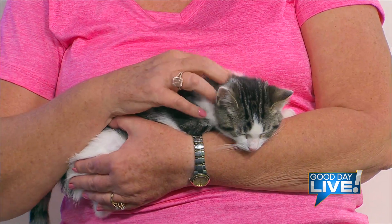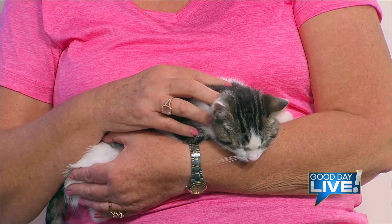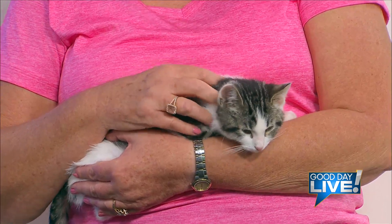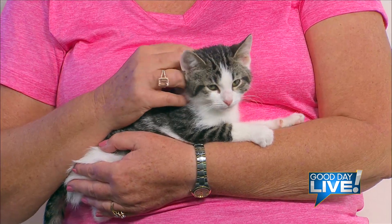We always encourage people to adopt from local shelters first before going anywhere else. The shelter manager told me several months ago that based on all costs — medical, maintenance, and everything — it costs $24 per day per animal to maintain the shelter. And you just heard there are about 100 or more kittens there right now, so you can do the math quickly in your head.